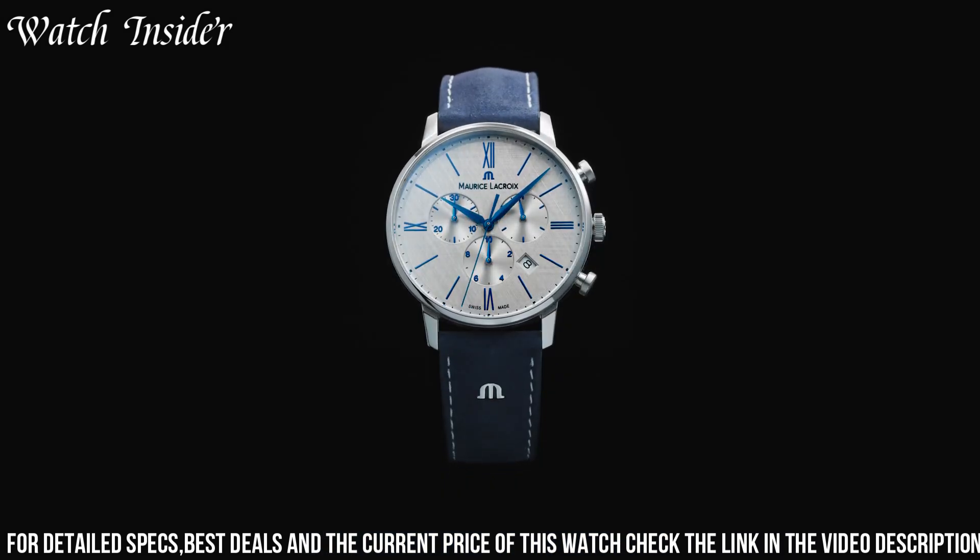Number 4: Maurice LaCroix Masterpiece Retrograde — a watch that truly lives up to its name. The retrograde complication is displayed on the dial with an eye-catching arc measuring both the date and power reserve. The 43mm stainless steel case features sapphire crystal on both front and back. The in-house movement, the ML-190, is beautifully decorated and visible through the case back. The blue dial has a sunray finish with SuperLuminova-treated hands and indices, finished with a black leather strap with contrasting white stitching.